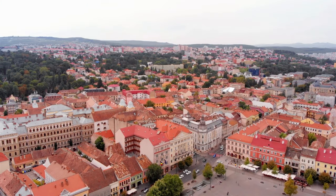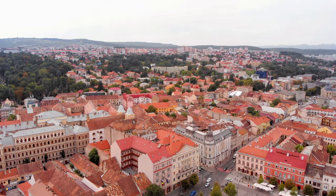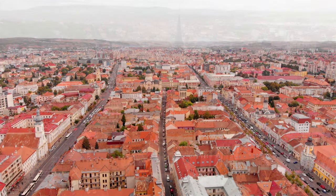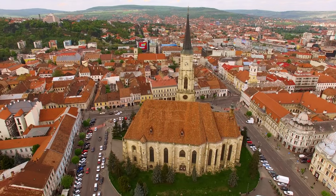Heading back to Romania, we arrive in the captivating city of Cluj-Napoca. Known for its lively art scene, picturesque squares, and affordable prices, Cluj-Napoca offers a unique blend of history and modernity. Visit the Gothic-style St. Michael's Church and indulge in traditional Transylvanian cuisine.